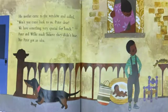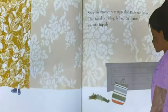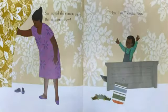His mother came to the window and called, "Won't you come back to us, Peter dear? We have something very special for lunch." Peter and Willie pretended they didn't hear. But Peter got an idea. Soon his mother saw signs that Peter was home. "That rascal is hiding behind the curtain," she said happily. She moved the curtain away, but he wasn't there. "Here I am!" shouted Peter.